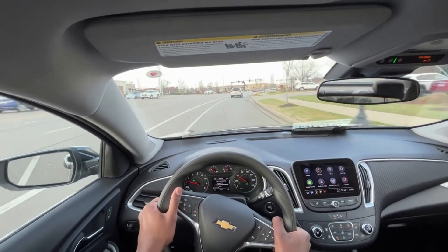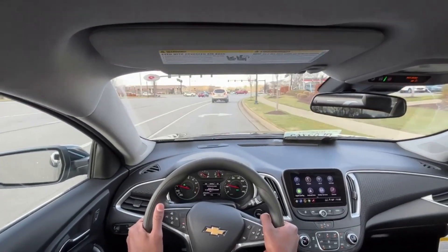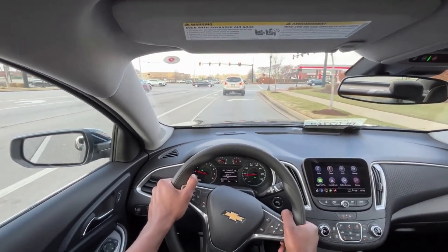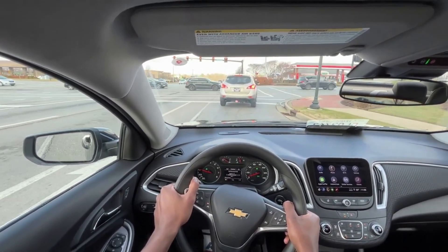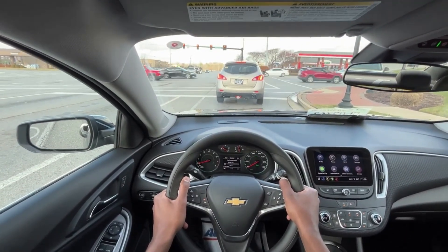As I've said in my other reviews of the Malibu, acceleration is decent for this kind of car, but I would much prefer the two-liter turbo. And there's the auto stop there.